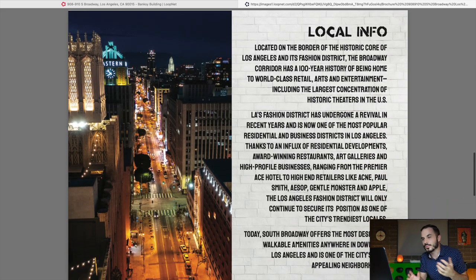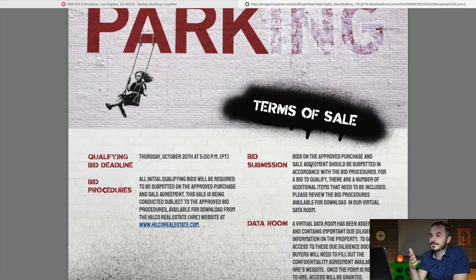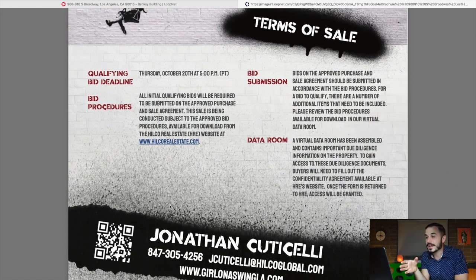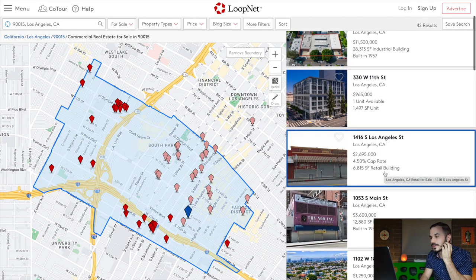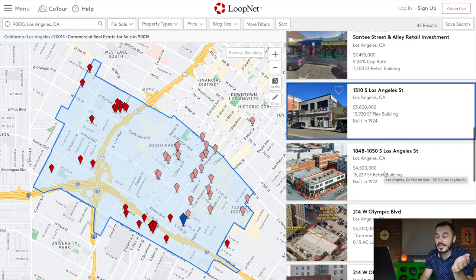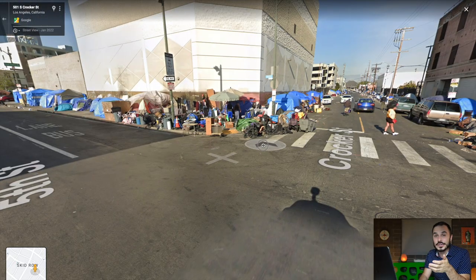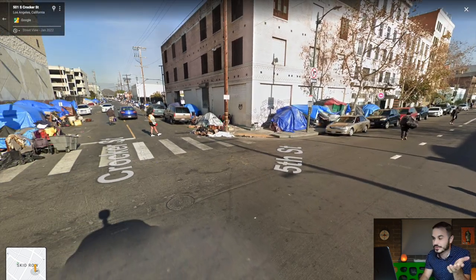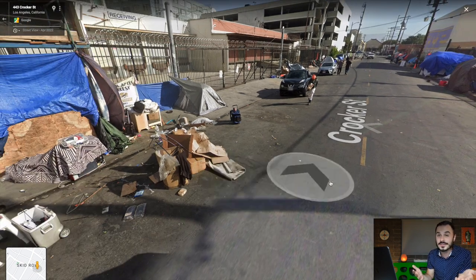A map in the listing shows the building's proximity to points of interest like the Orpheum Theater, Apple Tower Theater, Microsoft Theater, and Crypto.com Arena. The last page details the qualifying bid deadline for the auction process. Browsing other commercial real estate listings in this part of downtown LA, the average asking price is more in the five to ten million dollar range — not a great look for a property they're claiming is worth thirty million with the Banksy. One downside is that the building is literally just a few blocks from Skid Row, which is probably not an area many California investors want to own commercial real estate.